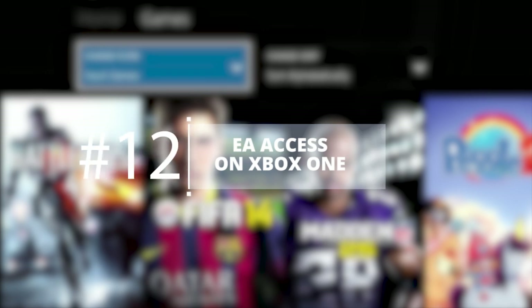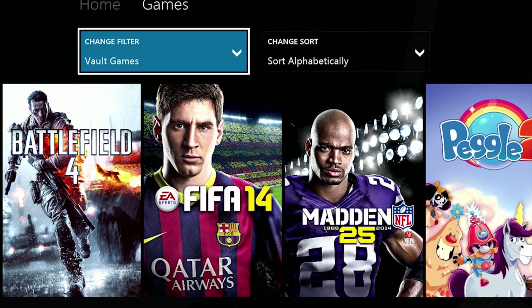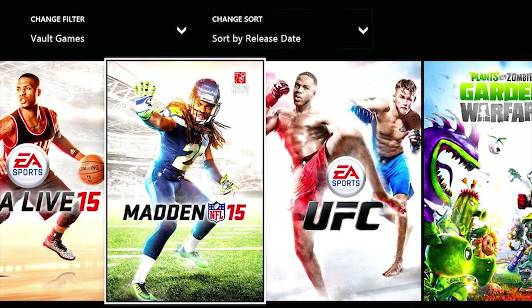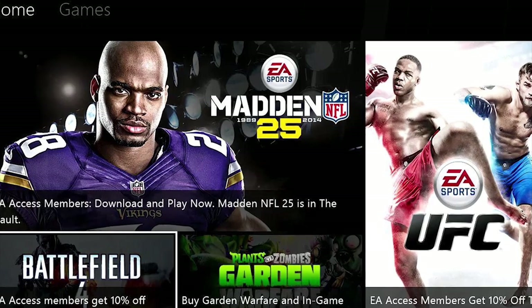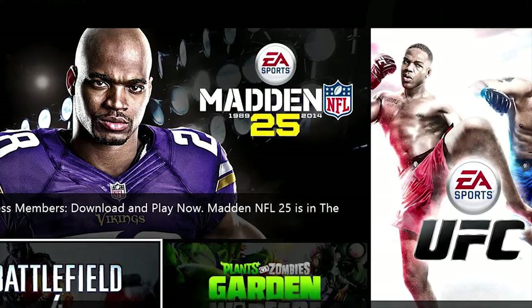EA Access on Xbox One. EA Access offers a ton of benefits for Xbox One players, since it's exclusive to the console, while PC has Origin Access. Perhaps the most compelling feature of EA Access is the ability to play AAA titles 5 days before their official release. The trials are timed, but it's still great to be able to play great games in advance.